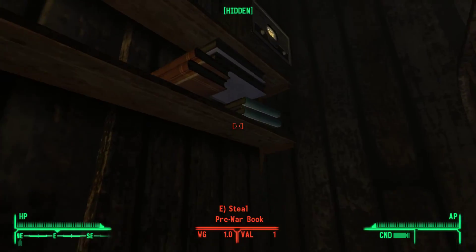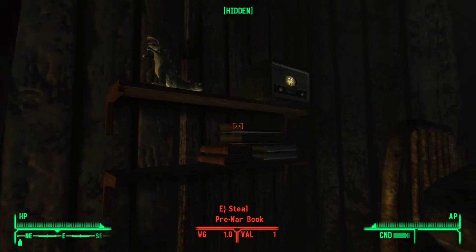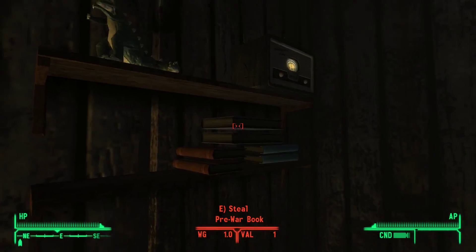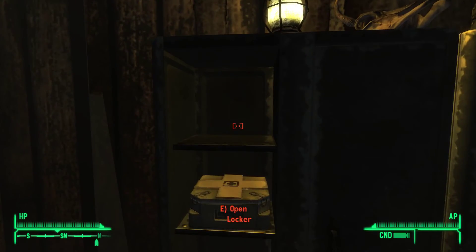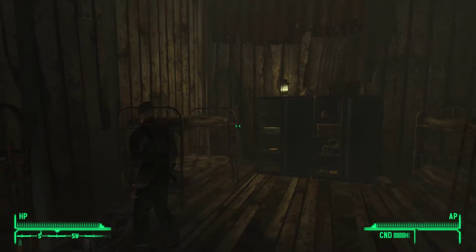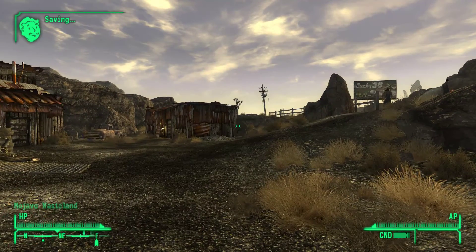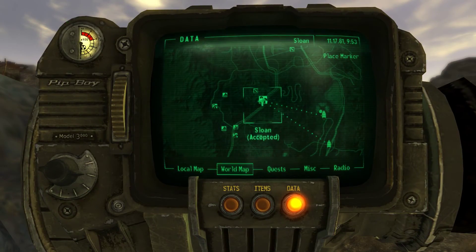There is another one here someplace as well - I think that's the Duck and Cover one. Either Dean's Electronics or Duck and Cover is here or there. Same location, a couple of books. So that's the first one, and it's in Sloan.